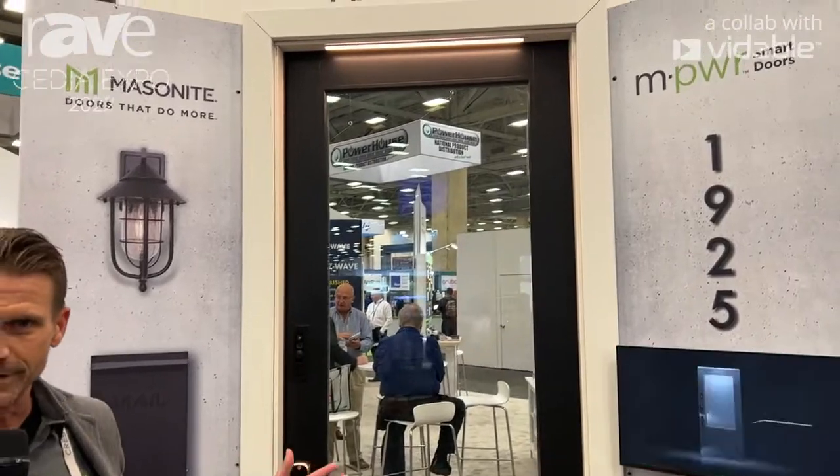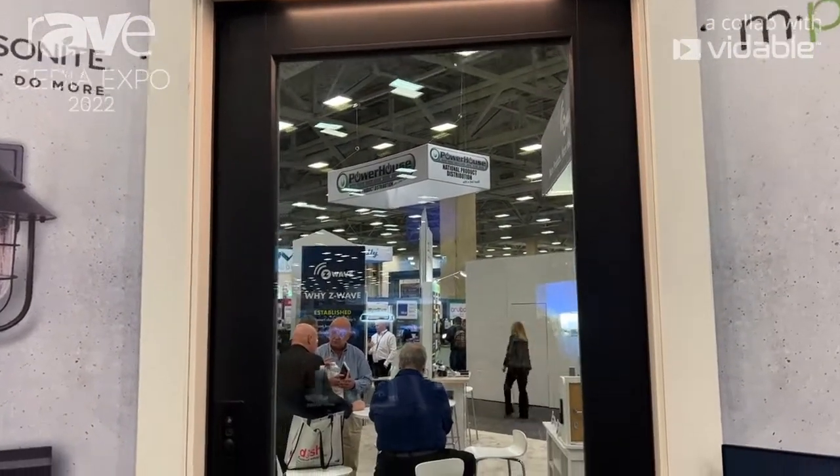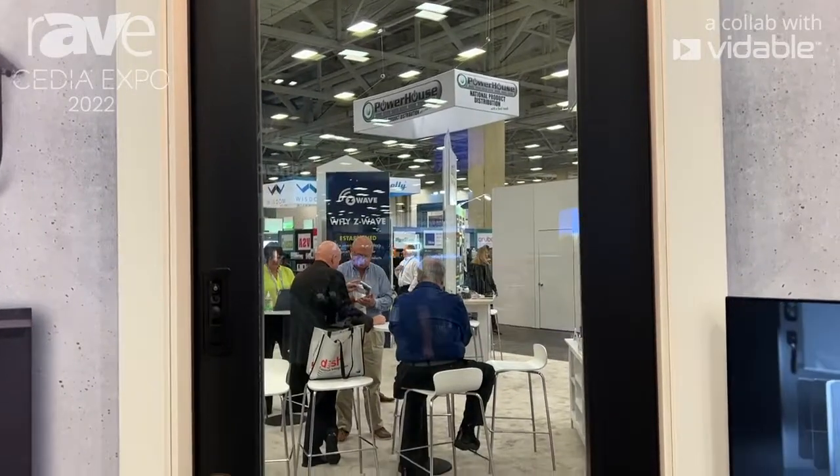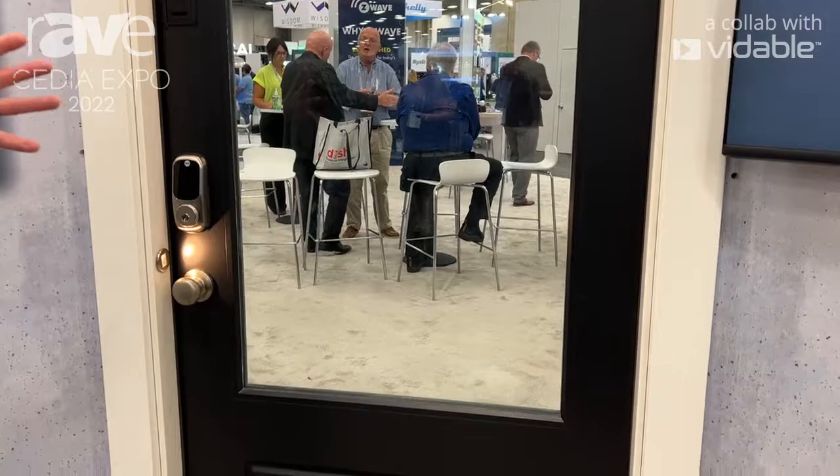Hey guys, this is Martin Heckman. I'm with Masonite International. We're here at CEDIA 2022 at the Z-Wave booth and I'm super excited to talk to you today about the first fully powered and integrated smart doors that Masonite launched and introduced earlier this year at the Consumer Electronics Show. It's really a game changer in this space.